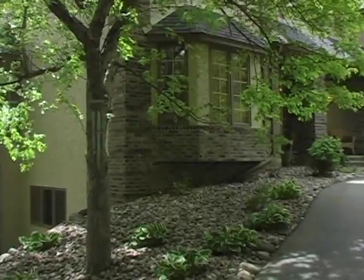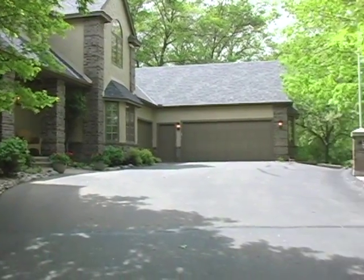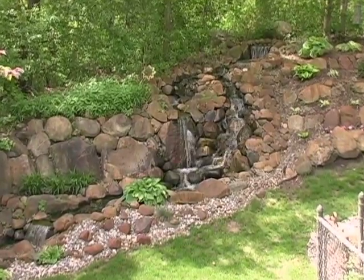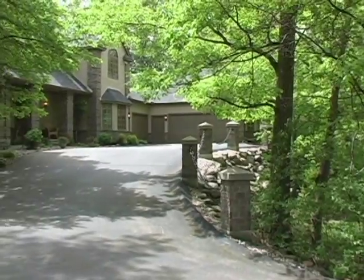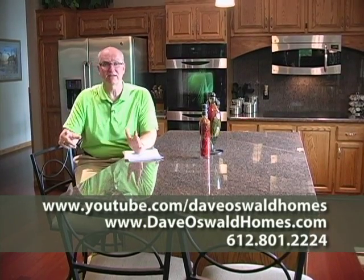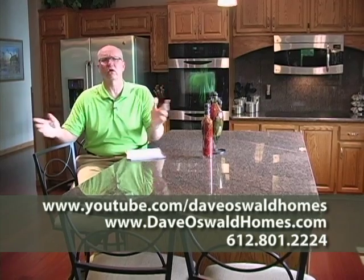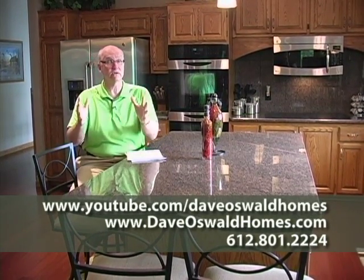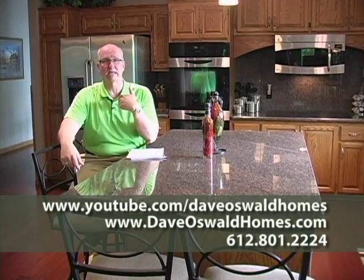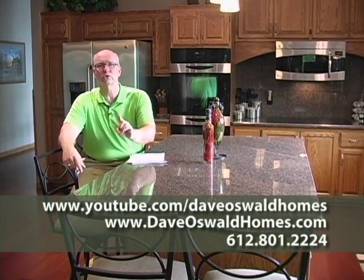Just to recap: 6,100 finished square feet, 14 acres, 2,200 feet of lakeshore. Trails, paths, pools, waterfalls, koi ponds, beautiful grounds, a gated entry. It's just an estate — a beautiful upper bracket home right here in Lakeville. If you go to youtube.com/DaveOswaldHomes, you'll see all my videos of this home and all of my listings. If you want room dimensions, price, and other details, go to DaveOswaldHomes.com. Call me — I'll give you a personal tour. 612-801-2224. I answer my phone seven days a week. We can talk about this home or any of the listings on my website.